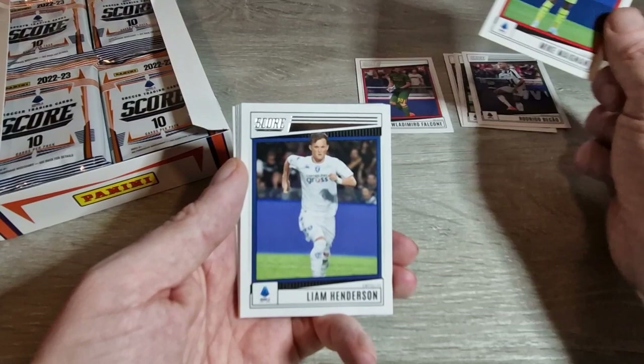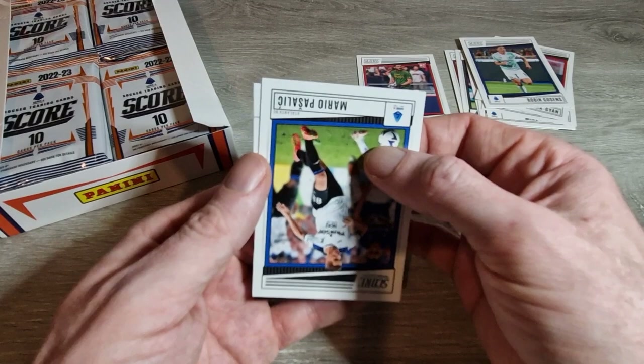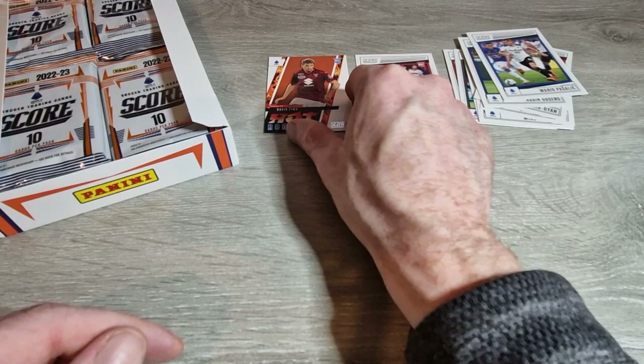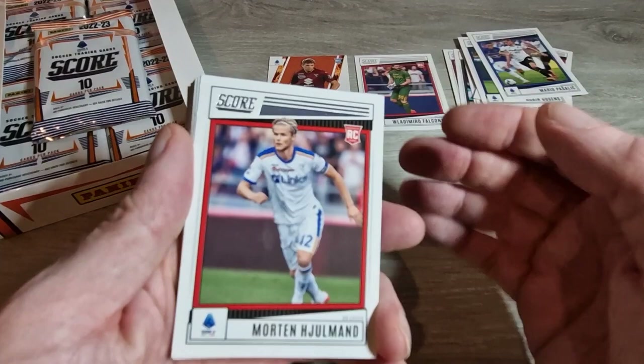Felix Afena-Gyan, Robin Gosens for Inter Milan, Pasalic, and what looked like a Haaland but it turned out to be David Zima - a rookie card for Torino, so we'll keep that separate with the hot rookies. We'll get another pack ready to go. Thanks to everyone who has subscribed so far - nearly at 90 subscribers, which is brilliant, as we only properly got going a couple of months ago.